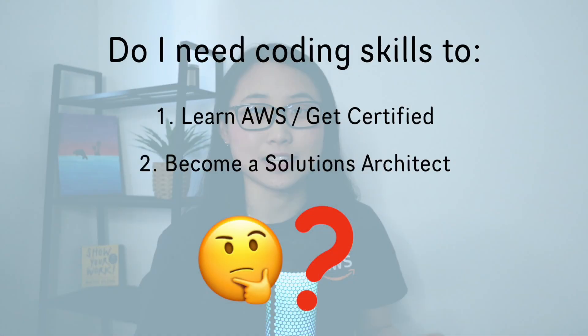So as someone who has now gotten five AWS certifications and is working full-time as an associate solutions architect, I decided to make this video to help you understand whether or not you need to learn how to code before you start studying for AWS certifications and becoming a solutions architect. I've also asked some more senior solutions architects at AWS to provide their input, so make sure you stay until the end of this video to get a full understanding.